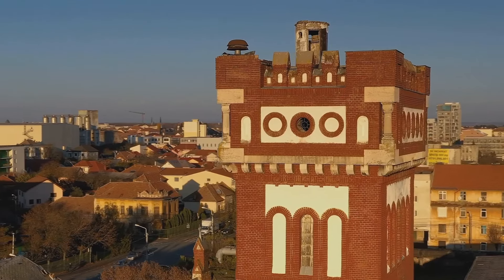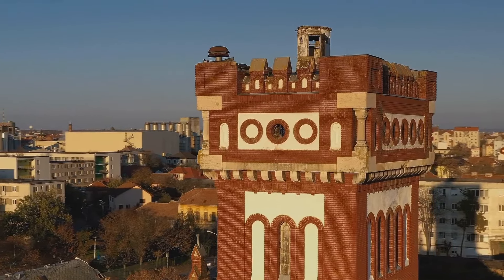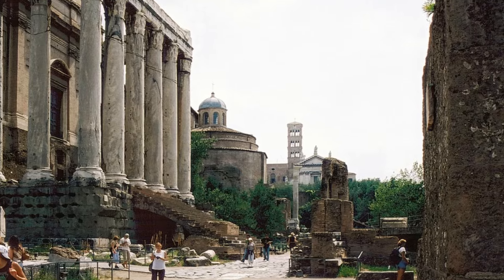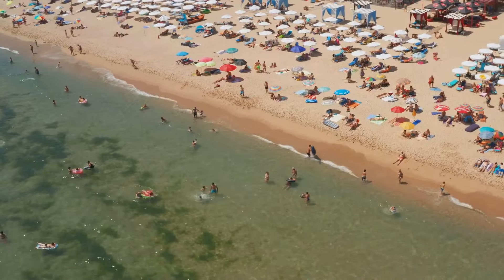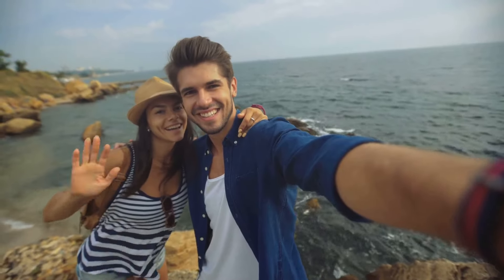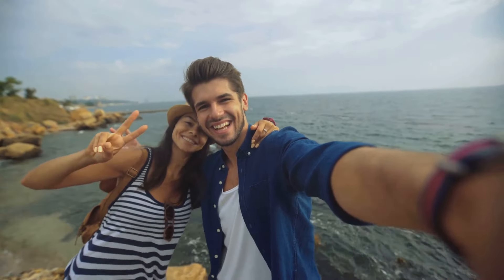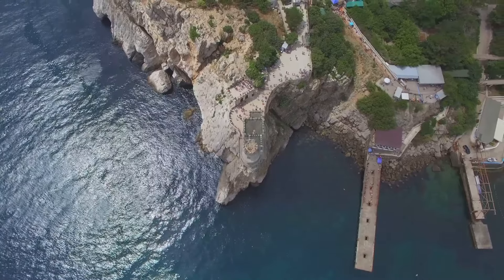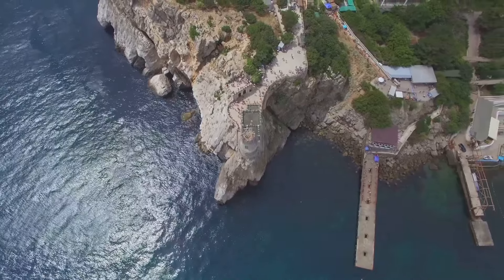Constanta, Romania is a destination that offers a perfect mix of history, culture, and relaxation. Whether you're exploring ancient ruins, soaking up the sun on beautiful beaches, or enjoying the local cuisine and nightlife, Constanta promises a memorable experience for every traveler. Plan your visit to this enchanting city and discover why Constanta is a hidden gem on the Black Sea coast.